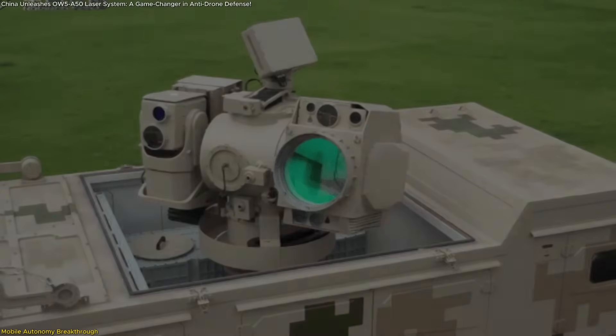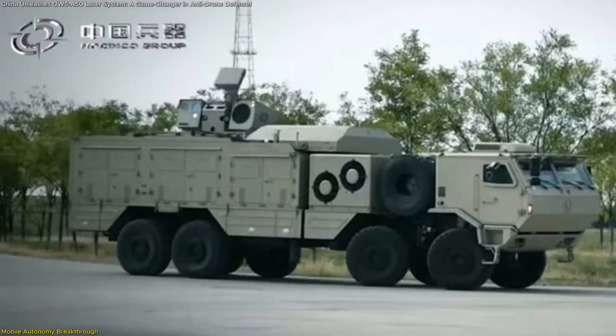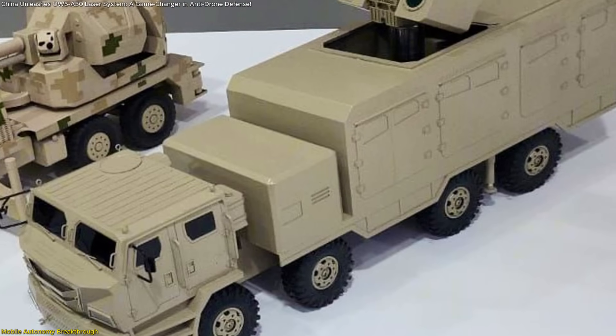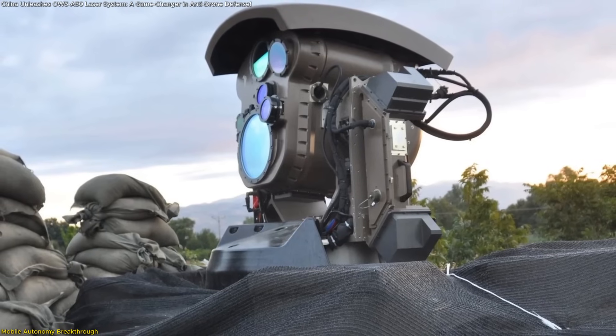The vehicle can keep its laser charged and ready to fire as long as fuel and maintenance are in place. With its ability to move, power itself, and engage targets autonomously, the OW-5 A-50 challenges the traditional idea that laser weapons are stationary, high-maintenance systems.